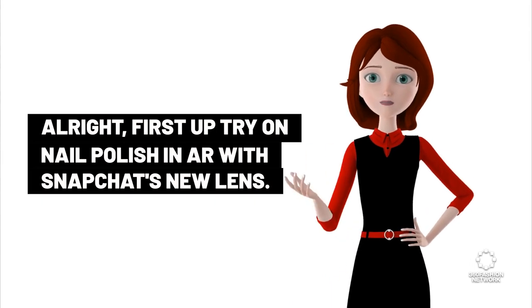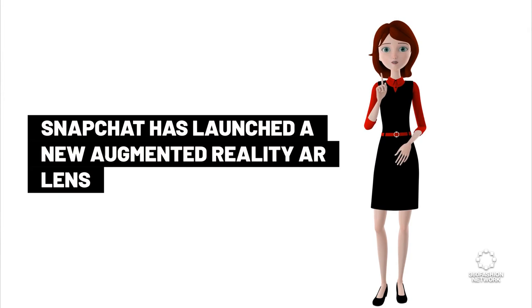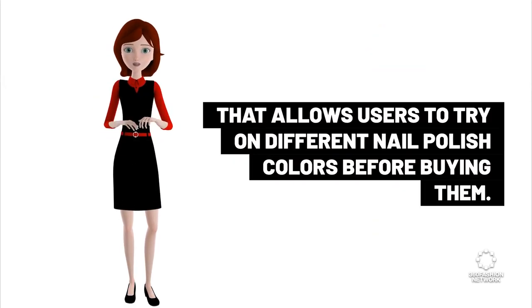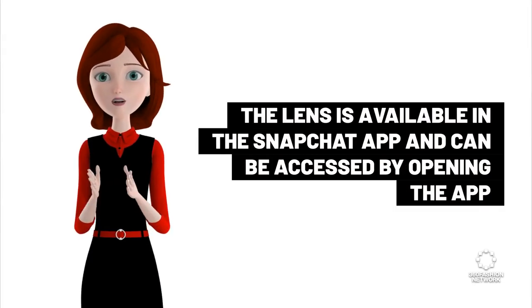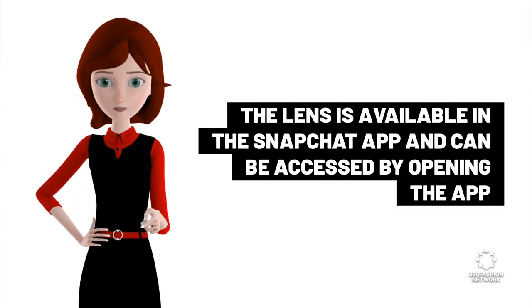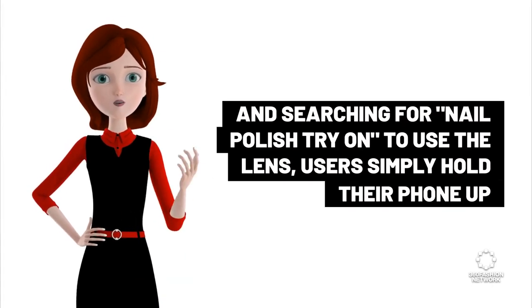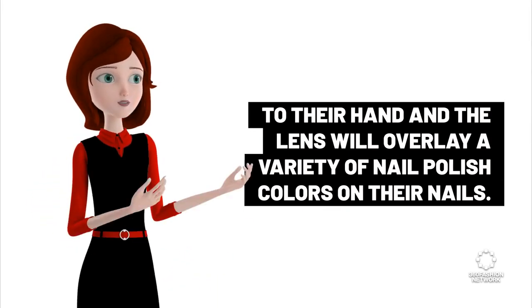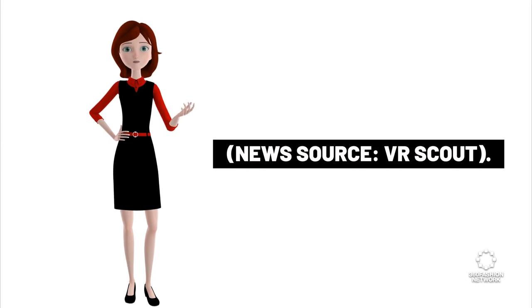First up: try on nail polish in AR with Snapchat's new lens. Snapchat has launched a new augmented reality lens that allows users to try on different nail polish colors before buying them. The lens is available in the Snapchat app — search for 'nail polish try on.' Users simply hold their phone up to their hand and the lens will overlay a variety of nail polish colors on their nails. News source: VR Scout.